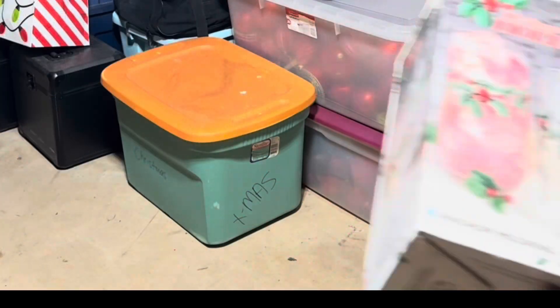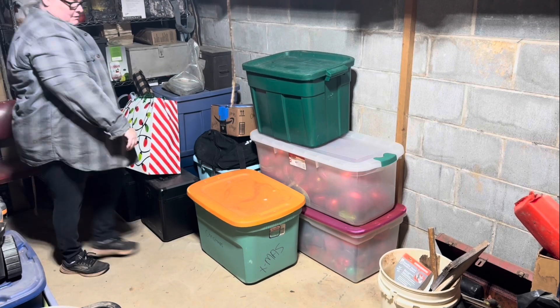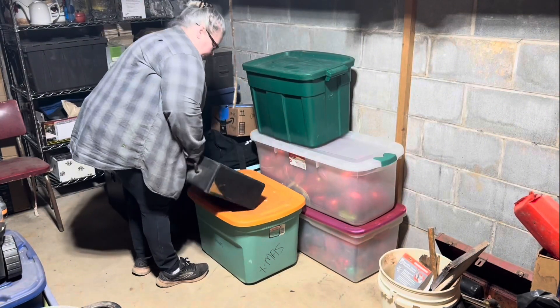I even have a set of Christmas glasses that I've never opened. I'm just going to go ahead and put them over on the shelf and get them out of the way - just some more clutter.